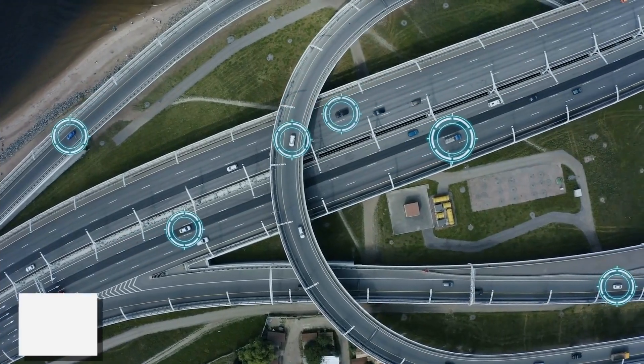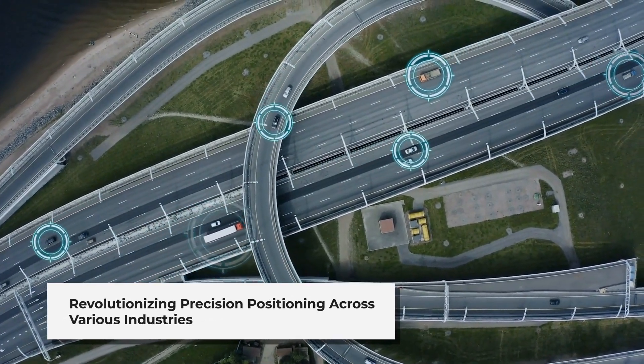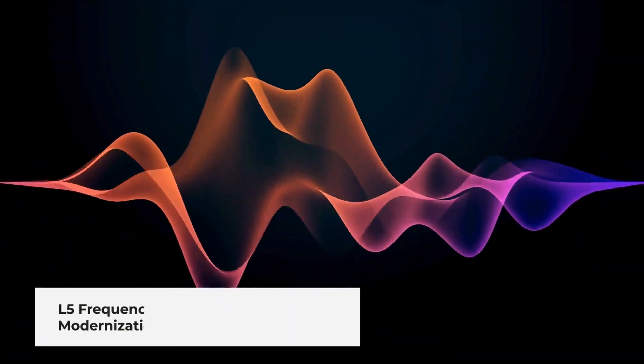Stay with us to learn why and how this L5 frequency is shaping the future of navigation and positioning systems. The L5 frequency represents a major leap forward in global navigation satellite systems. This advanced signal is revolutionizing precision positioning across various industries. But what exactly is the L5 frequency and why is it so important?